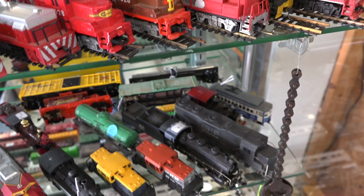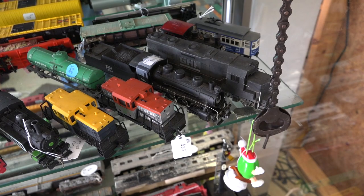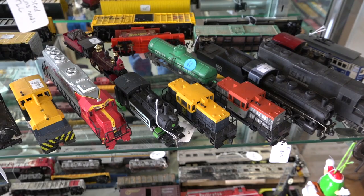Moving down, we have more HO-scale locomotives and a few freight cars. This shelf is more of the smaller engine variety — 44 tonners, center cabs, trolleys, and things of that nature.